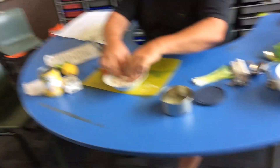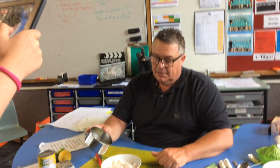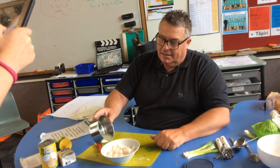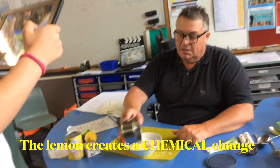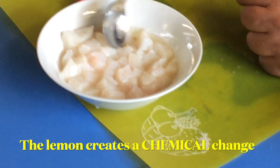The variable that we're using today is lemon juice. Add that in and then we're going to let it sit. We're going to see how much change occurs in about a 10 or 15 minute period.